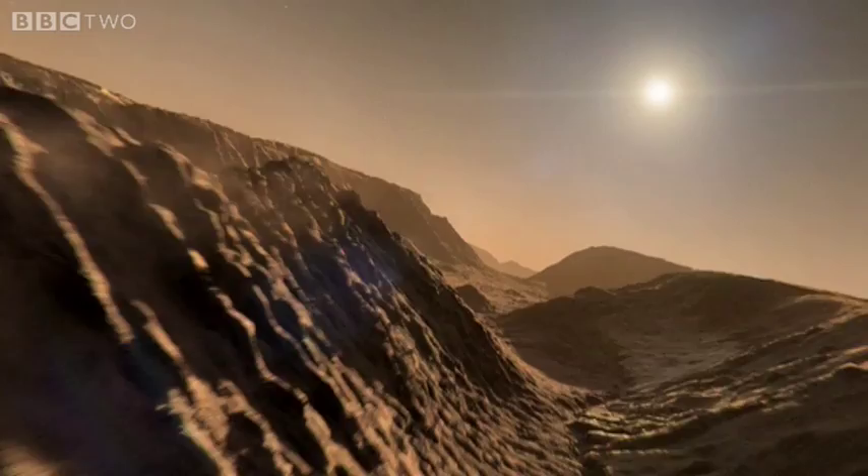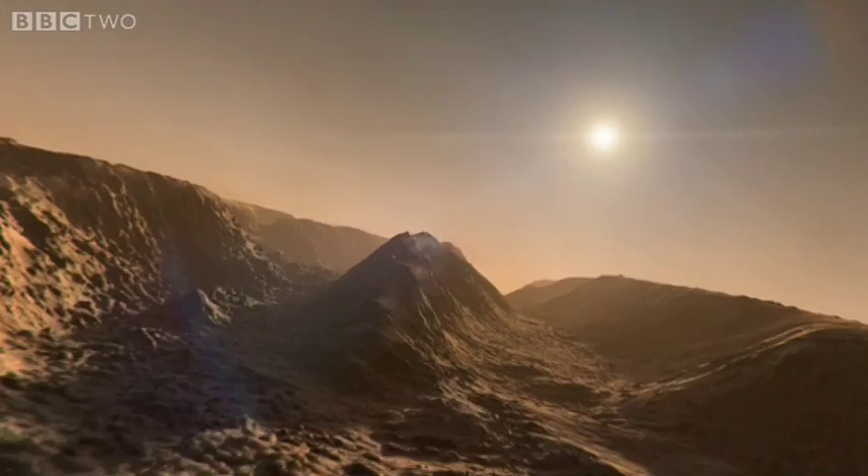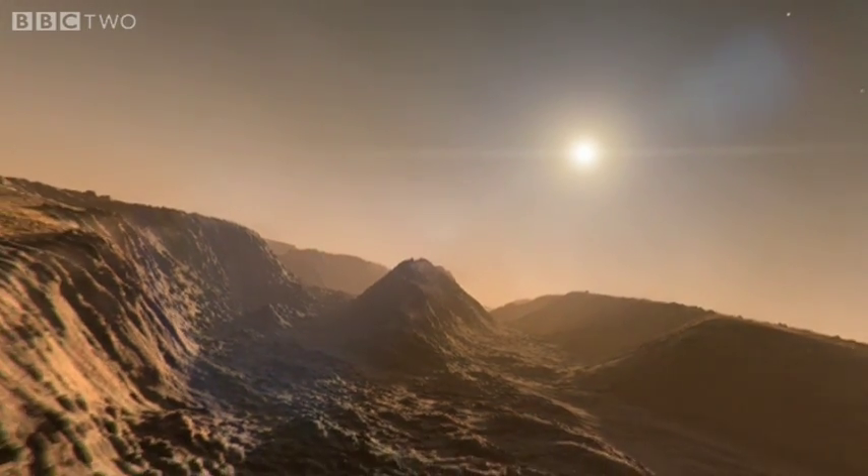8km deep and over 3,000km long, on Earth it would run all the way from Los Angeles to New York.